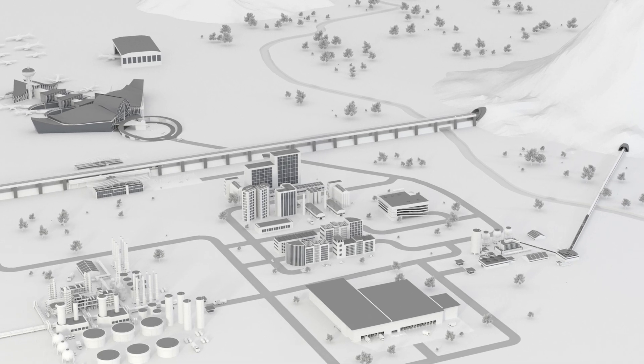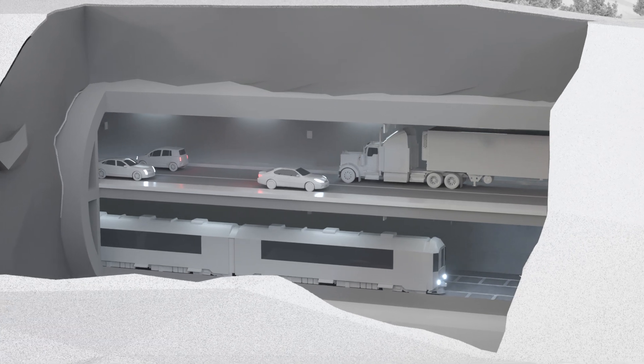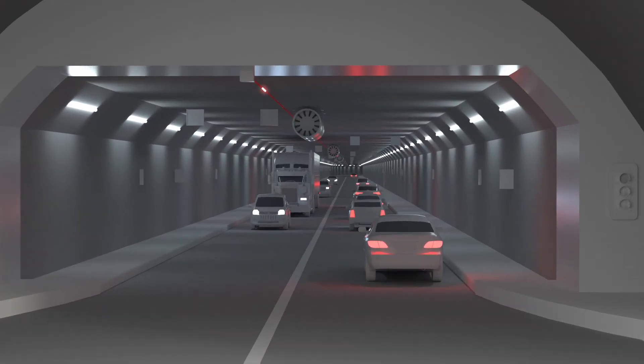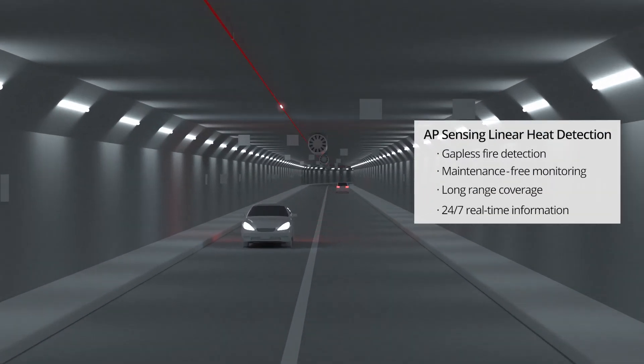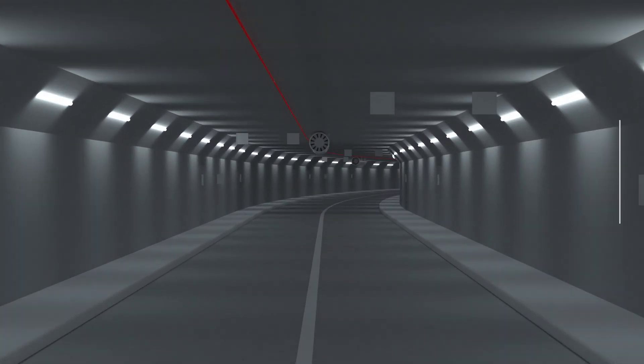Unlike traditional fire detection systems, our fiber optic linear heat detection system, LHD, continuously and actively monitors the real-time temperature at every point along an asset, precisely detecting and locating hotspots or fires within a few meters. A laser pulse emitted from the LHD controller travels